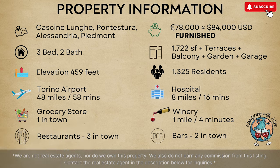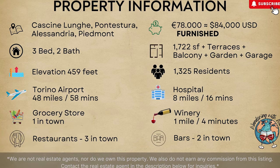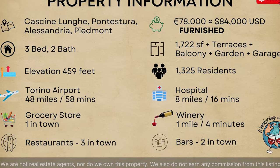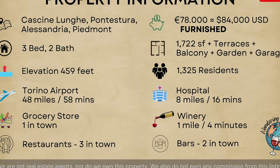It's got tons of stuff: terraces, a balcony, a courtyard, a garden, a garage. And we have four surprises for you throughout this video, so make sure you stay tuned.